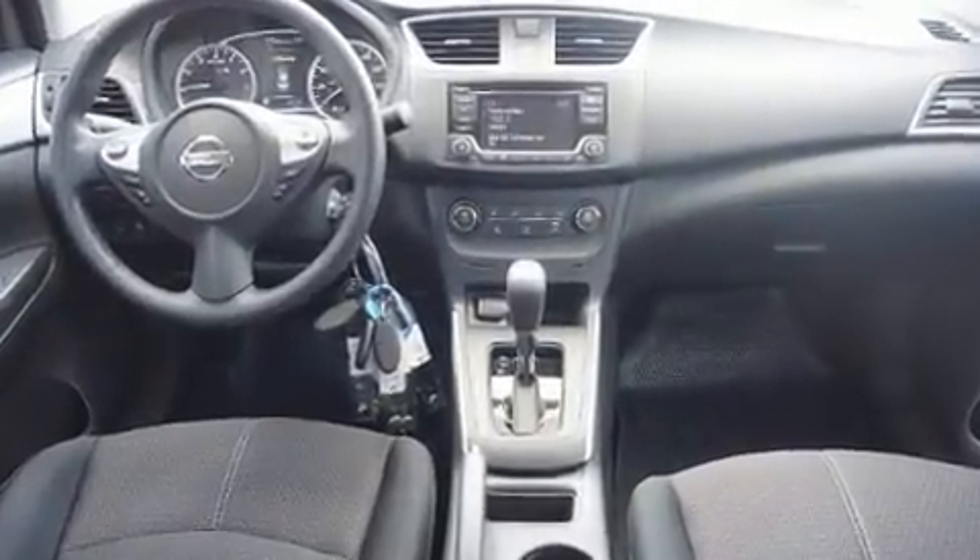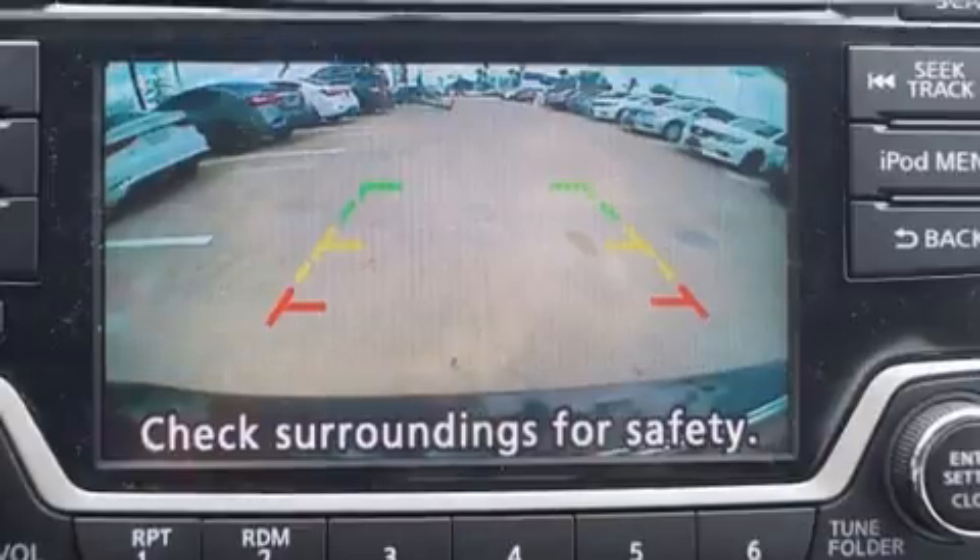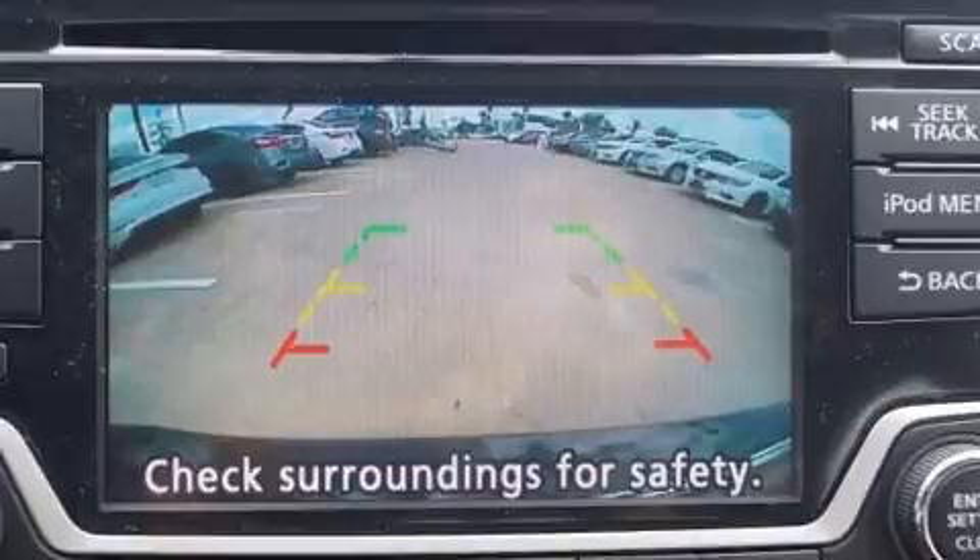Nissan prioritized fit and finish, as evidenced by delay off headlights, one-touch window functionality, a tachometer, and air conditioning.